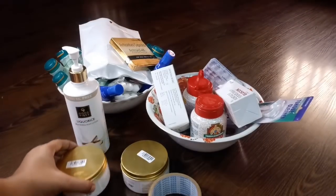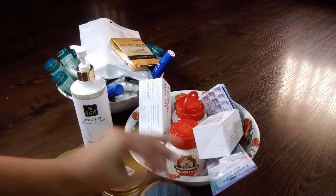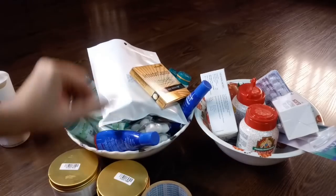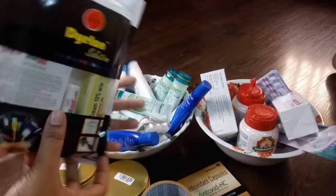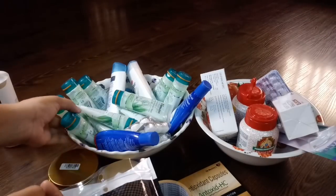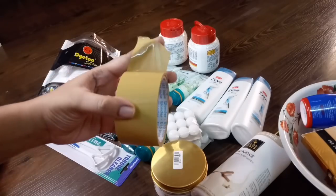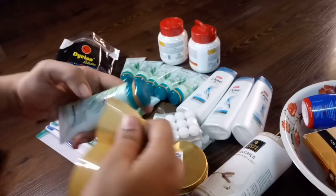We have to take things like cosmetic items, medicines, and grocery items. We have to pack three of them. We have to take a cello tape — a brown cello tape.